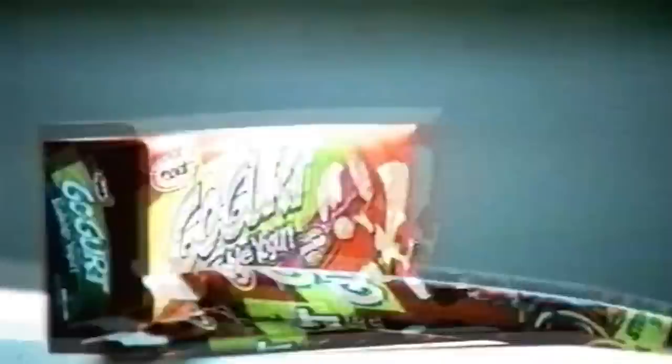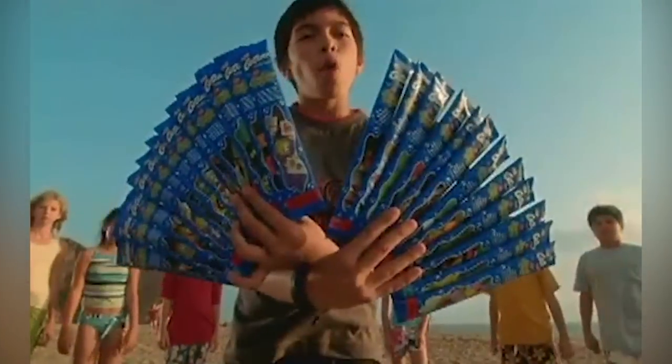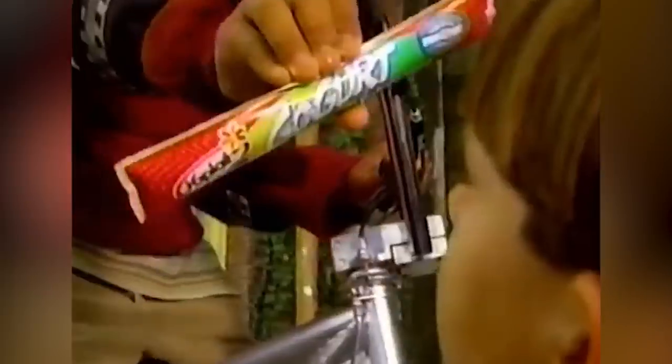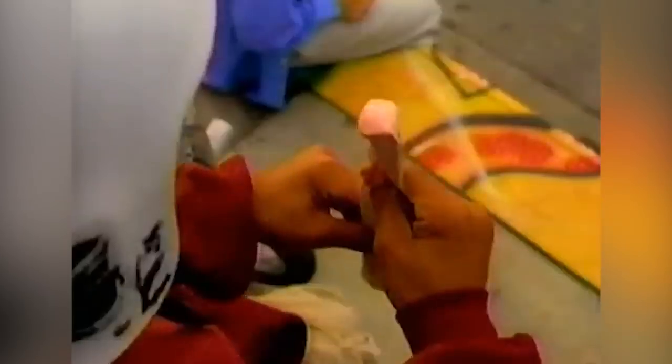From the skater-kid mascot that graced the first boxes of Go-Gurt to the contemporary licensing deals with kid-favorite properties like SpongeBob and Star Wars, Go-Gurt has always been a precision-tooled product for kids. Contemporary kids may not be running out the door to go skate, but convenience is timeless.